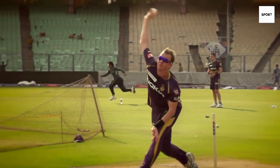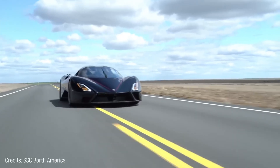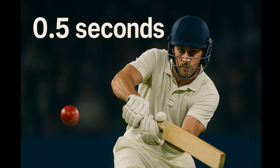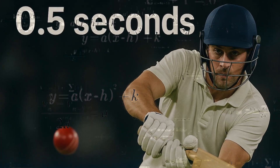When a bowler delivers a cricket ball, it can travel over 140 kilometers per hour — that's faster than a car on the highway. The batter has just 0.5 seconds to react. That's where physics comes in.